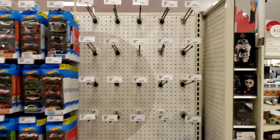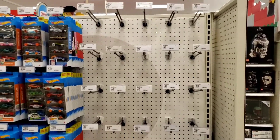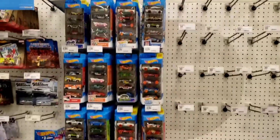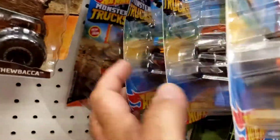It's a sad day at Target. This is the Hot Wheels section at my local Target. Hope you all have a little better selection than what we got here. I got a bunch of five packs, not really interested in any of those. They did get some new monster trucks, but of course no treasure hunts.